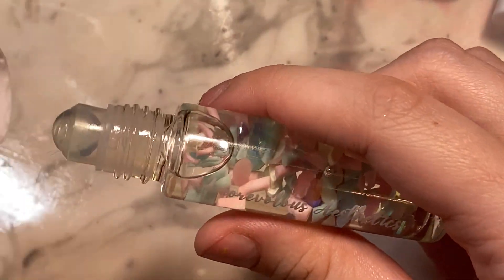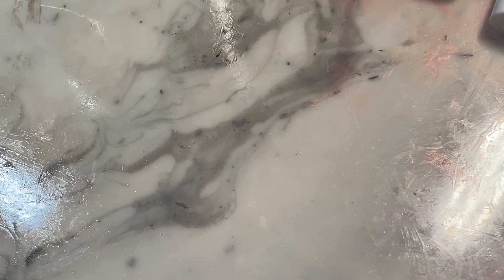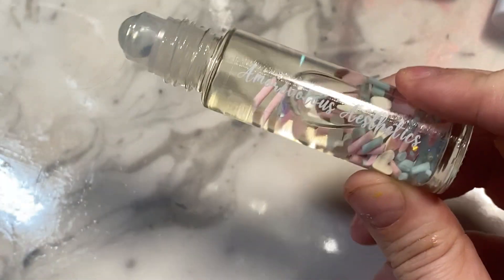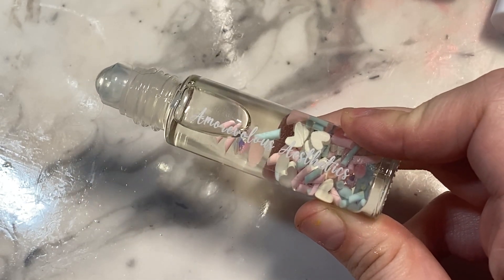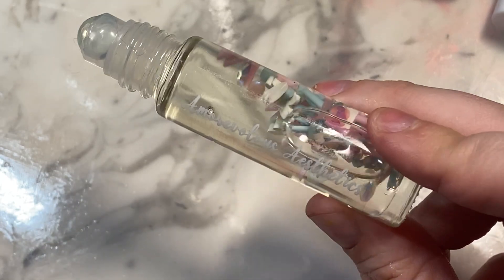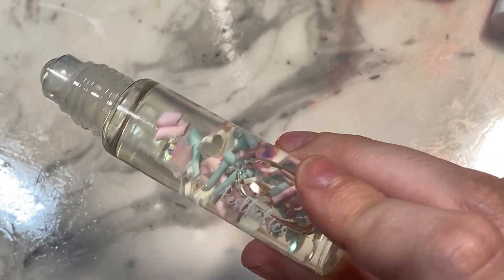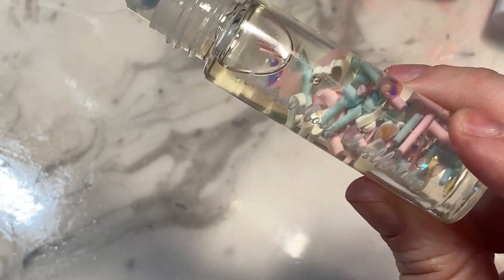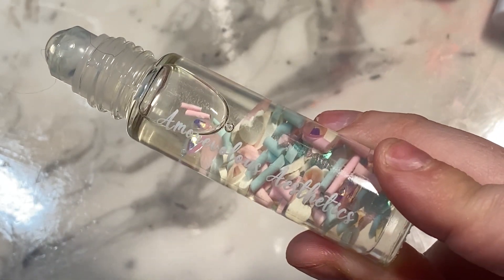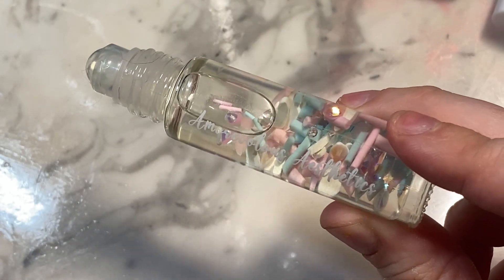They all basically come out clear when they swatch. This one gives me kind of a blue raspberry vibe to it, even though it is cotton candy - like blue raspberry cotton candy in my opinion. I absolutely love it. Not a fan of her lip oil formula personally, but aesthetically it's very beautiful. It's a very mild blue raspberry vibe to me.